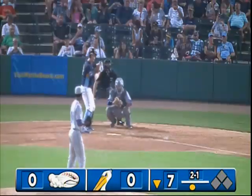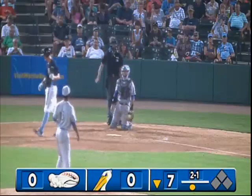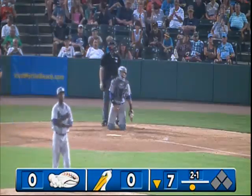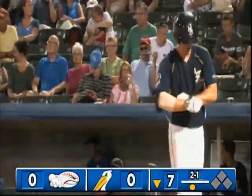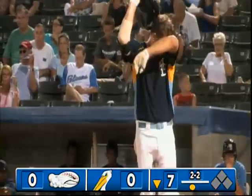Can really reach that outside part of the plate and put some good lumber on the baseball. The wind is also blowing out straight to left now, so anything in the air he could send it out. Instead, he swings at a 2-1 fastball at 95 miles an hour and he comes up empty.